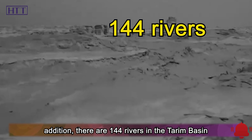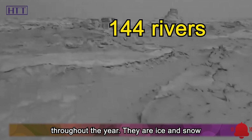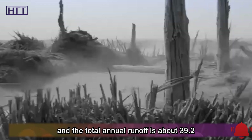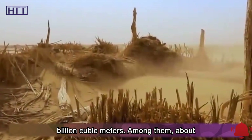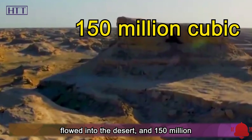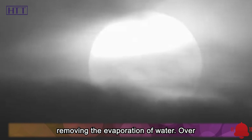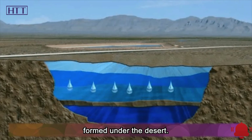There are 144 rivers in the Tarim Basin throughout the year. They are ice and snow melt water from the surrounding mountains, and the total annual runoff is about 39.2 billion cubic meters. Among them, about 190 million cubic meters of groundwater flowed into the desert, and 150 million cubic meters of water remained after removing the evaporation. Over time, an underground ocean gradually formed under the desert.